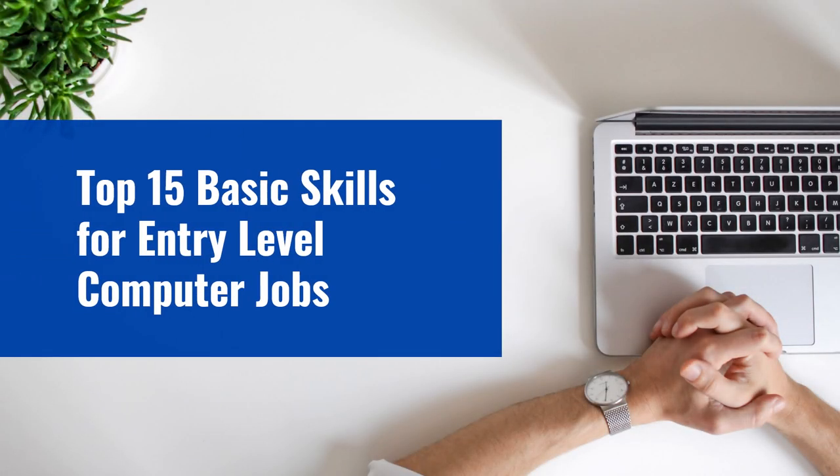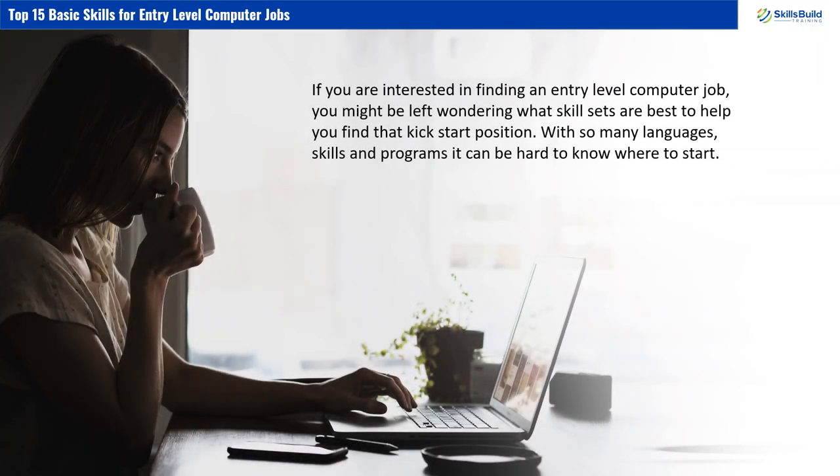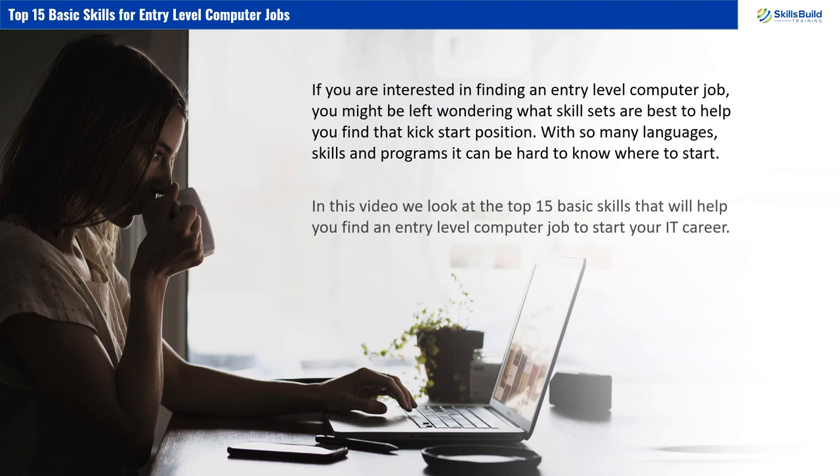Top 15 Basic Skills for Entry-Level Computer Jobs. If you are interested in finding an entry-level computer job, you might be left wondering what skill sets are best to help you find that kickstart position. With so many languages, skills, and programs, it can be hard to know where to start. In this video, we look at the top 15 basic skills that will help you find an entry-level computer job to start your IT career.